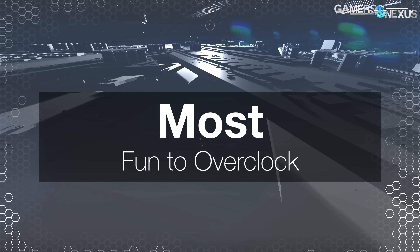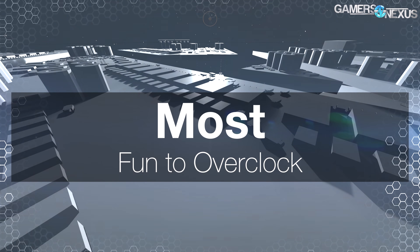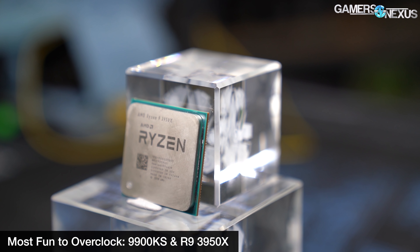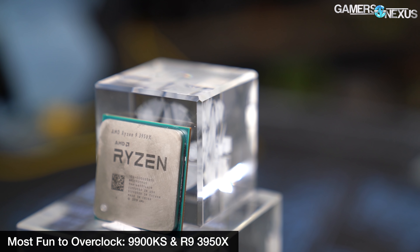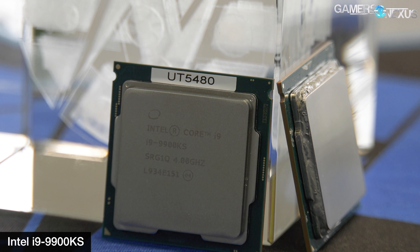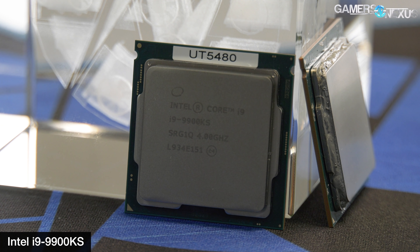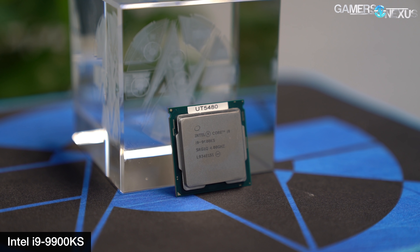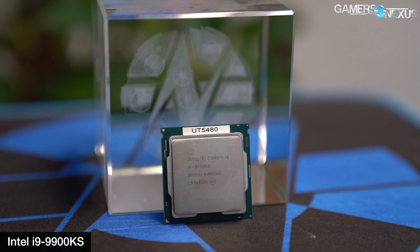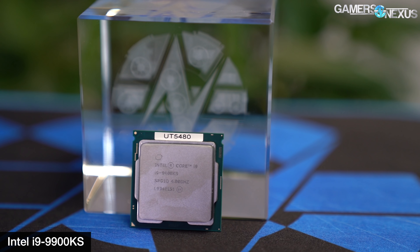The next award is for most fun to overclock. We're going to split this one between the AMD R9 3950X and Intel i9-9900KS. The 10980XE was fine, but sort of boring when compared to the more enthusiast-focused 7980XE. The Intel i9-9900KS is the more fun of the chips for non-extreme overclocking, as there's a lot of room for voltage tuning — particularly in the negative direction — to maximize the volt frequency curve. There's room to tweak uncore and core clocks alongside memory, scaling into extreme overclocking where we were able to hit just under 6 GHz with relatively minimal skill.